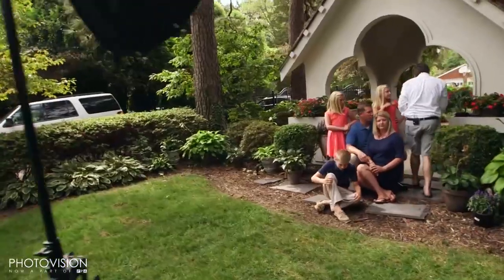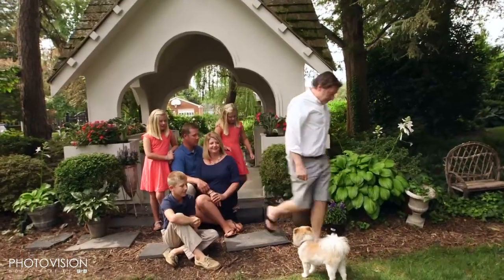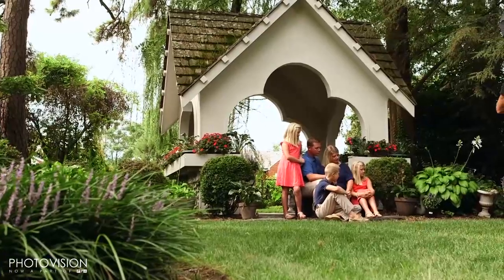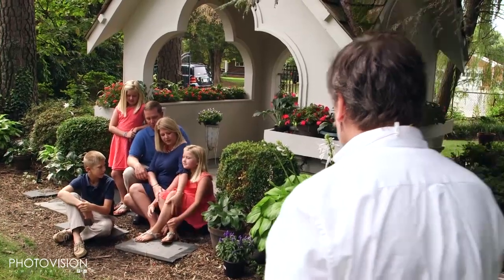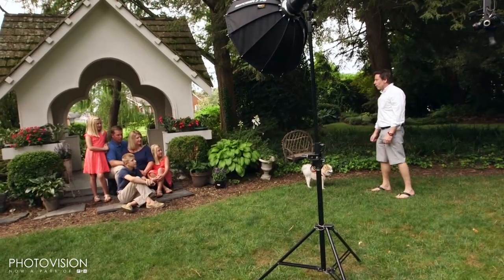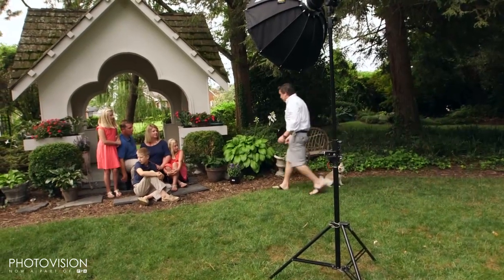Blair, can you sit right here by Mommy? Sweetie, tuck your right foot underneath your left foot and lean toward Mommy a bunch. There you go. Jack, can you scooch in closer to Mom a little bit more? That's perfect right there. Brian, I'm going to have you actually come out that way a little bit more. So if you and Caitlin can come out a little bit more, please. Good.